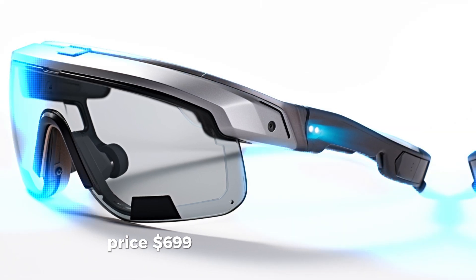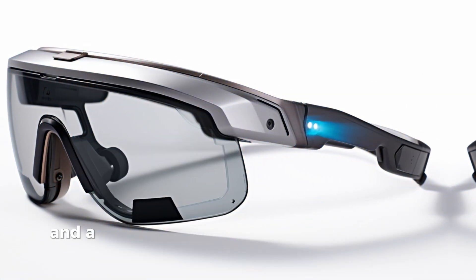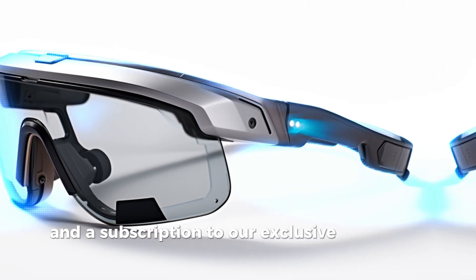Price: $699, but for an extra $100, we'll throw in a pocket protector and a subscription to our exclusive IT support hotline.